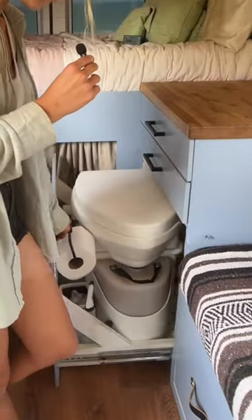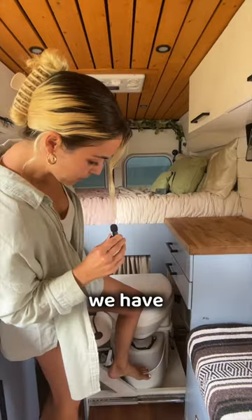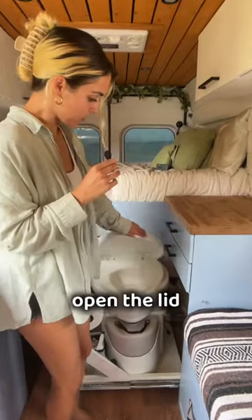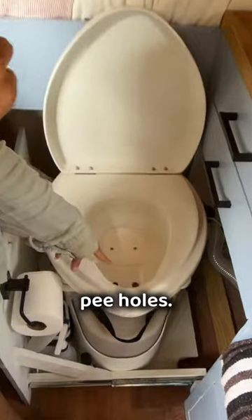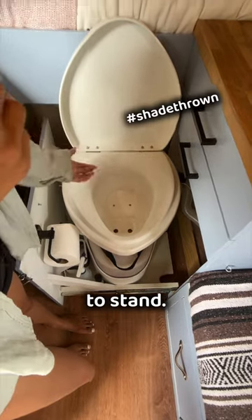Then voila. This is our $1,000 Nature's Head composting toilet — worth every penny. Right now we have a full pee tank but we have to empty that out about every two days, and when you open the lid you'll see pee holes. That's where your pee goes. You're supposed to sit even though Ricky likes to stand.